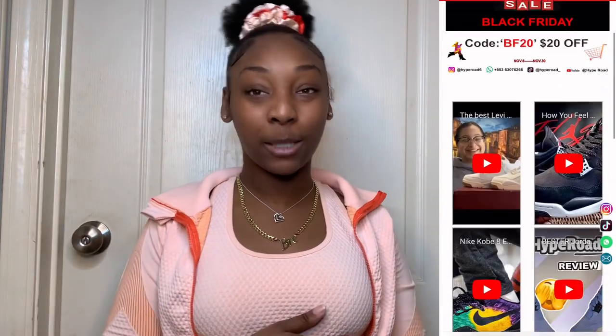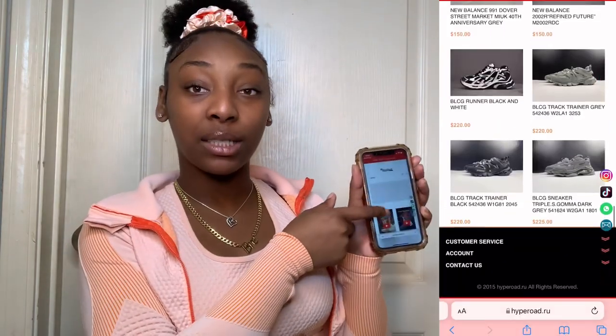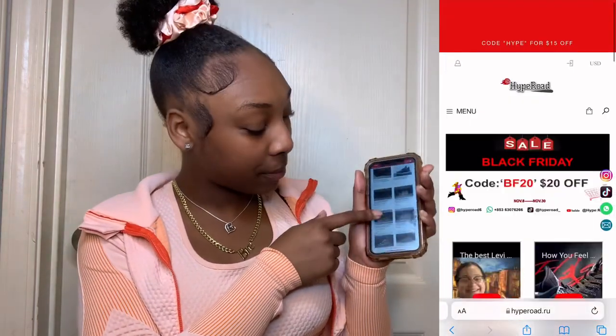What's up you guys, it's your girl Brie and I'm back with another video. If you're new to my channel, welcome — how you doing? Today's video is a sponsored video, and this video is sponsored by hypo.ru. I'm scrolling down their site right now — as you guys can see, they literally have almost every shoe you can think of, with top quality replicas.